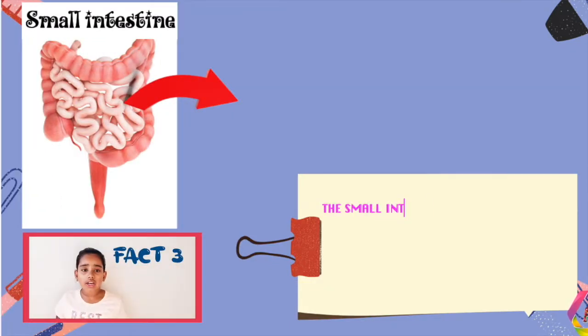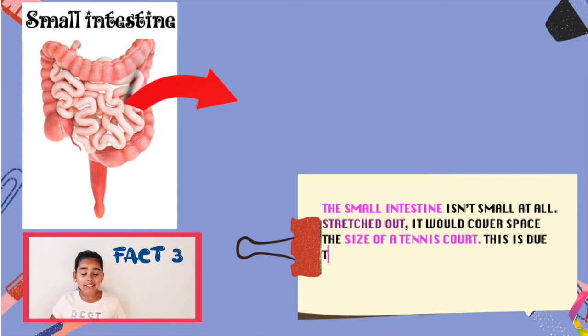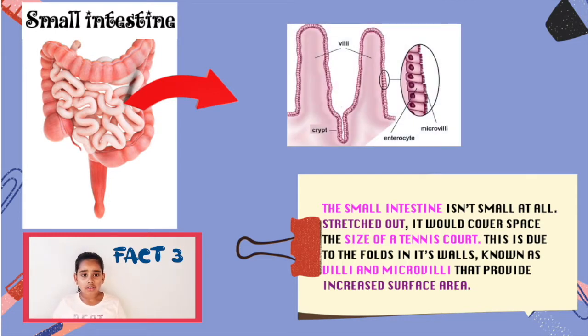Fact 3: the small intestine isn't small at all. Stretch it out and it will cover the size of a tennis court. It has folds in its form known as villi and microvilli that provide increased surface area.